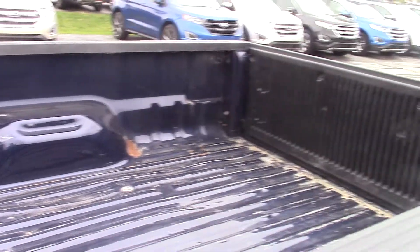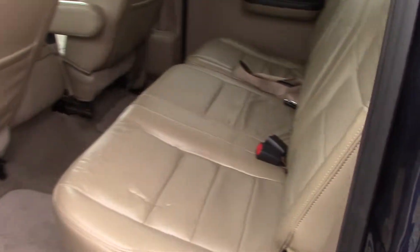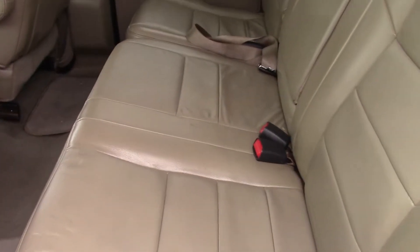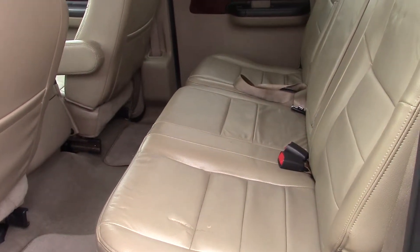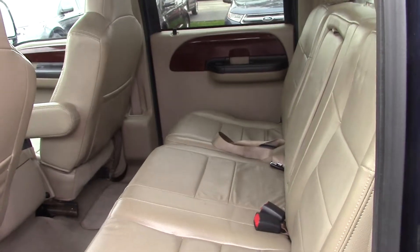As you can see, we do have the running boards on the side here. Taking a peek in the back, we do have leather seating. This is the 60-40 split bench, so you're able to fold the seats up and have a little bit more room for storage as well as another passenger in the back.